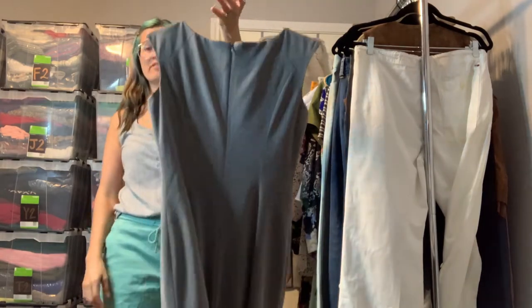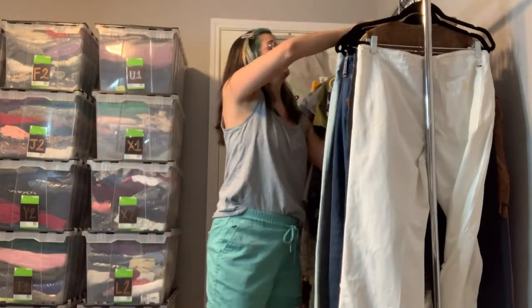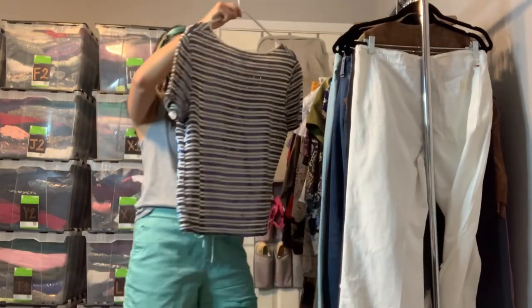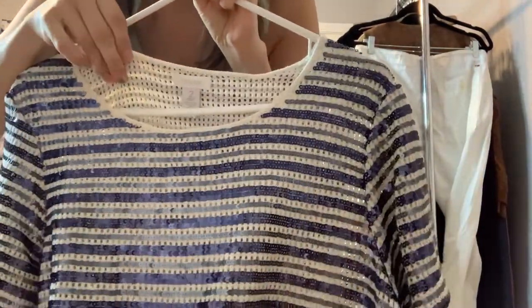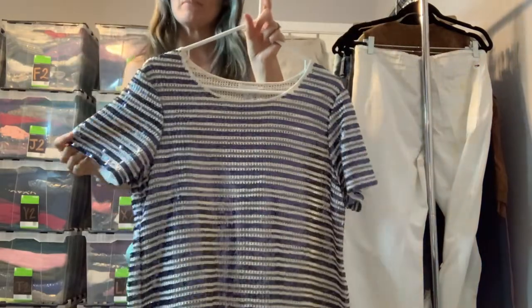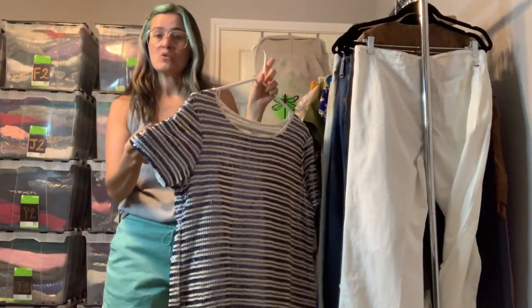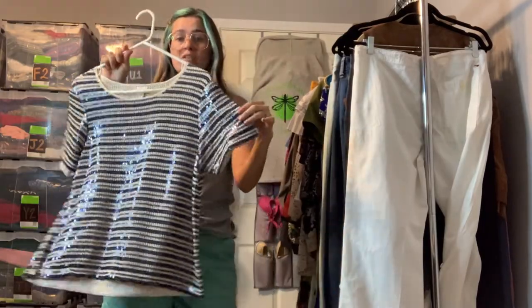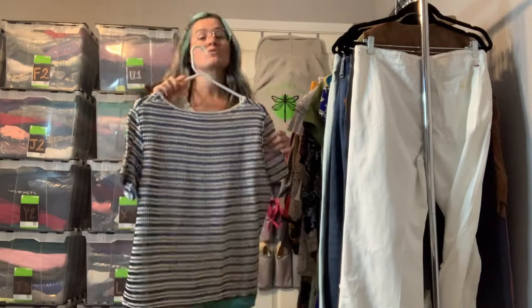This is a Chico's top — it's knit with a kind of sheerness to it and is sequined all over. It's striped blue, with one blue being a grayish hue — lighter blue and dark blue. It's a really fun top you could dress up or wear casually. This would be cute for a ladies' night out.